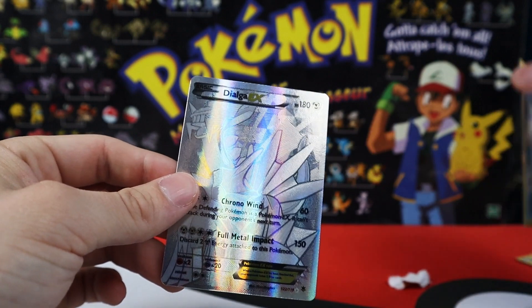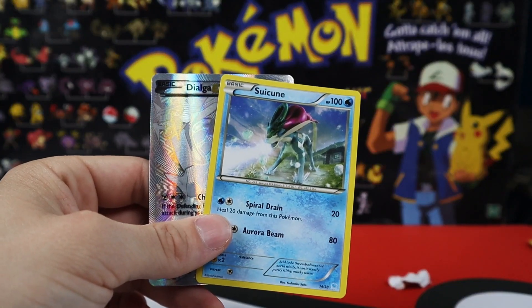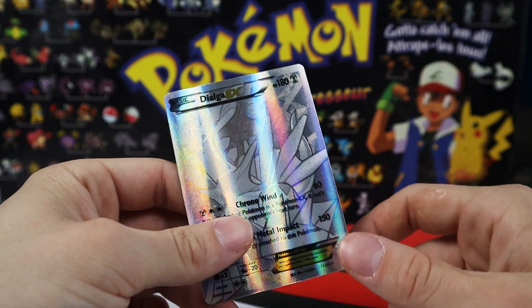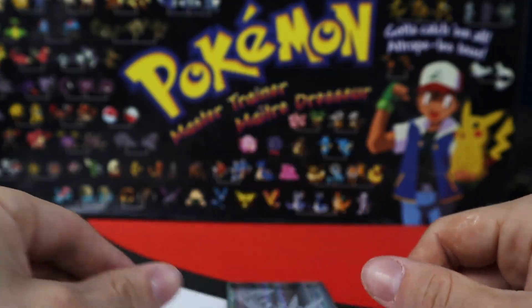What did we pay for this? Seven something. This was like tucked away somewhere inside like a bunch of packs. Oh my god, I'm like shaking right now. That's crazy, that's amazing! Oh my god. Definitely made our money back with that. But I've never seen a good pull from these packs though. I'm actually like speechless right now.